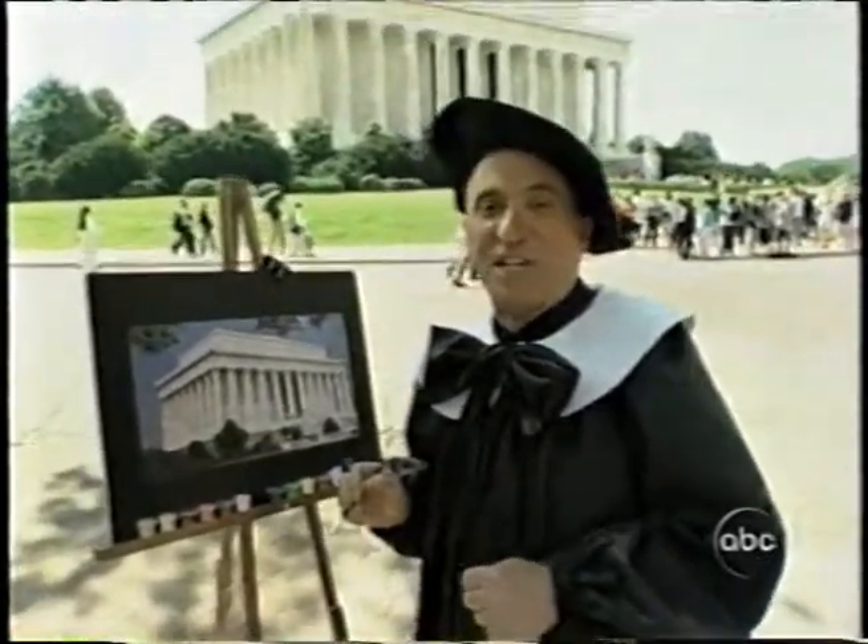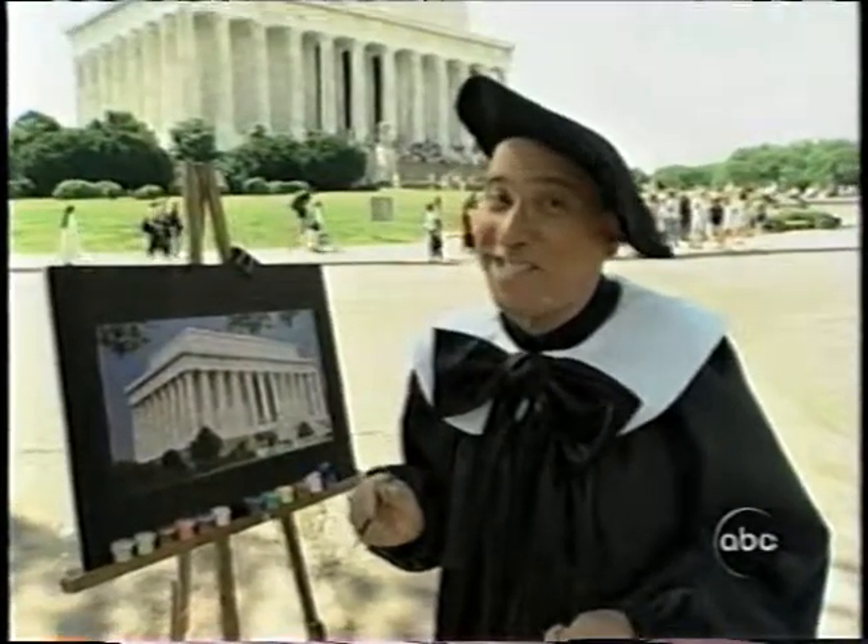That's it for this week, art lovers. Join us again next time when we visit the Louvre for the big Connect the Dots exhibit.